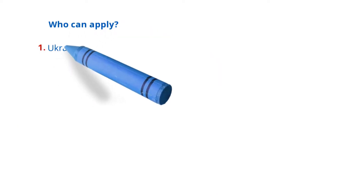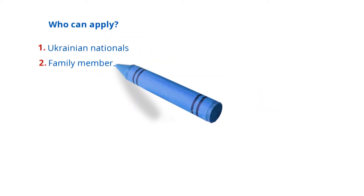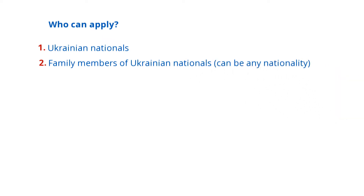Who can apply? Ukrainian nationals, and family members of Ukrainian nationals can be any nationality.